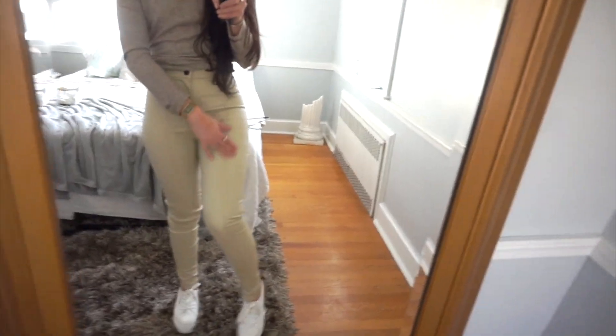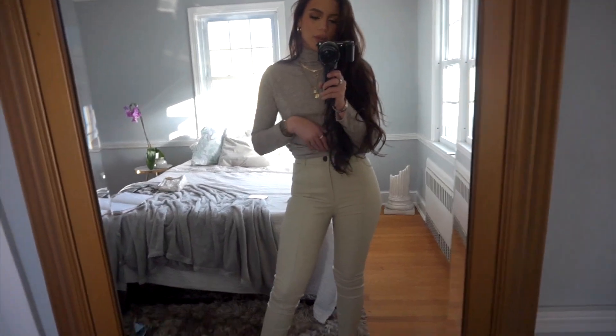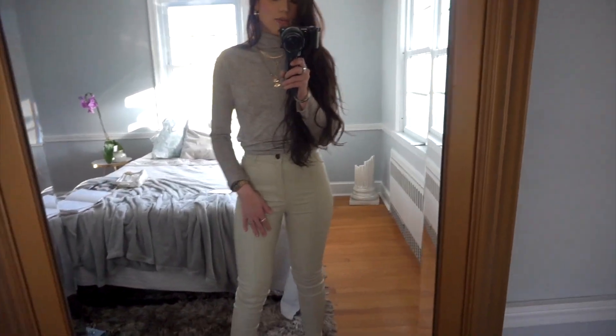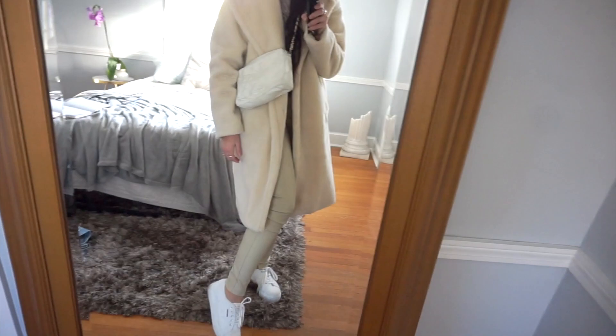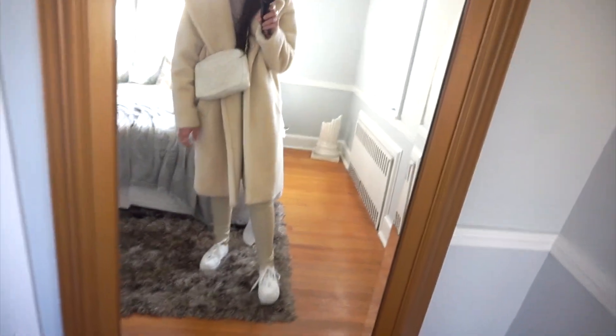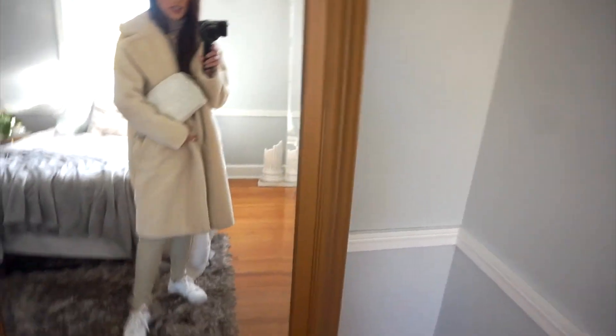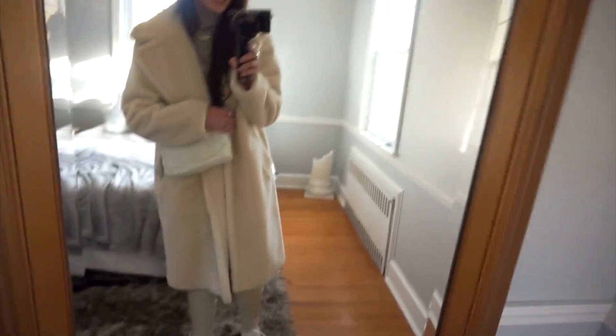Here are the beige leggings on — I'm not gonna lie, I don't think they're the most flattering on me. I'll have to play around with them. I love the tone; I just again thought they were more of a leather material. I do love the way these pants look with this top — like a good monochromatic moment. Throw on a cute white bag over top, and this is kind of a moment. I think I more so wanted pants like this to pair with my neutral coats and sweaters.